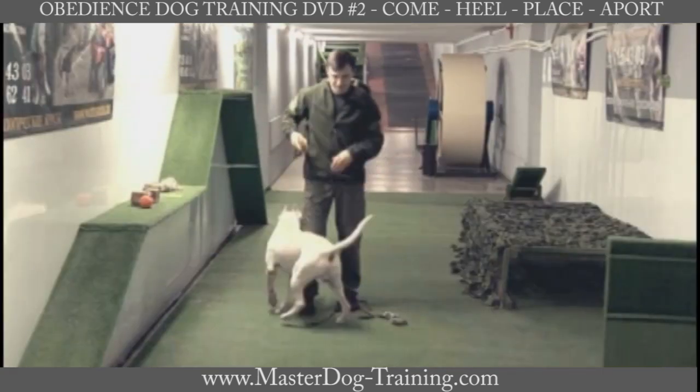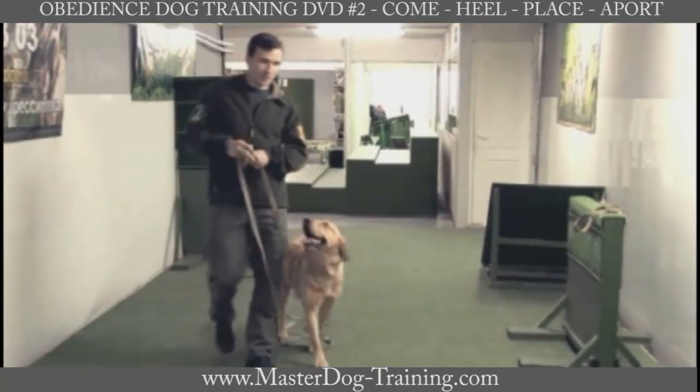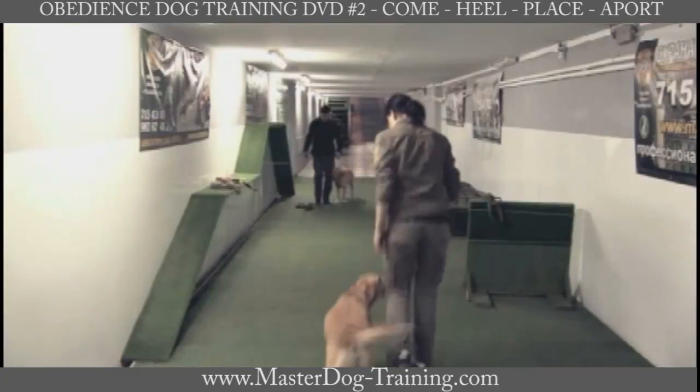The command heel is one of the most important commands that we use while walking or running with a dog. The dog moves together with its owner and matches his movements, not interfering with his turns.